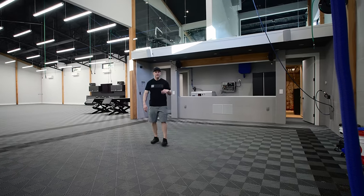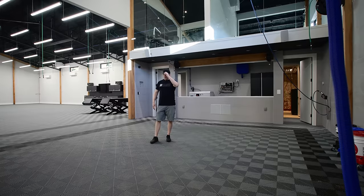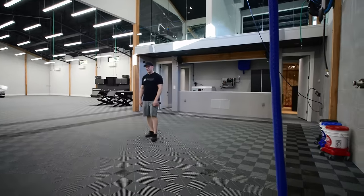We also have a 100-pint dehumidifier dedicated to this room alone. It looks great, and I was afraid Swiss tracks would feel kind of clickety-clackety here, but we didn't have an issue.